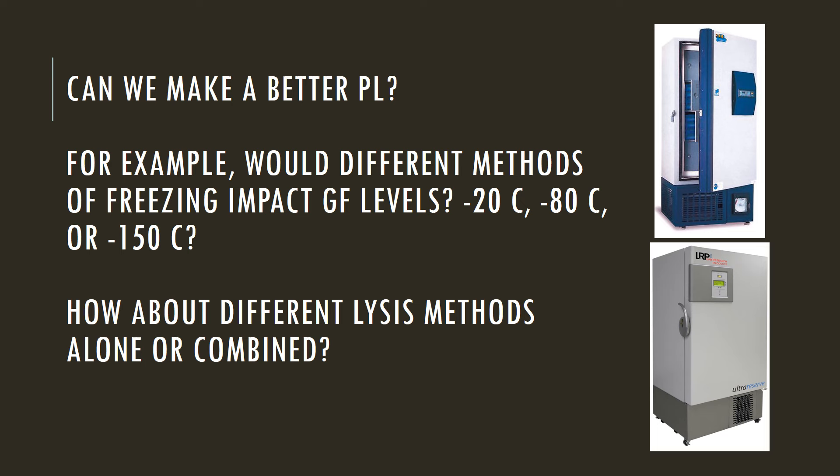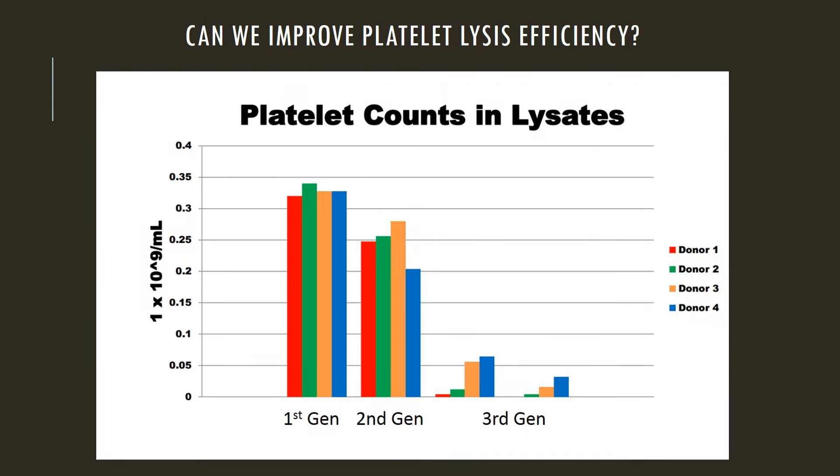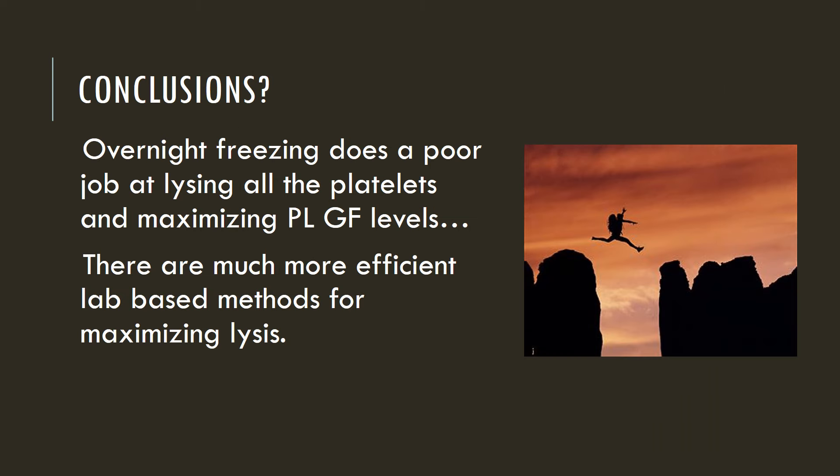We asked a number of years ago: could we make a much better platelet lysate than we were making? A simple platelet lysate is made by just throwing platelet-rich plasma in the freezer. So was it possible to be better at this, to get much higher growth factor levels? To figure that out, we looked at how efficiently we were lysing platelets. And believe it or not, we weren't that efficient in lysing platelets by just freezing the platelet-rich plasma. So we developed different techniques through the years. This is some of the data from the third generation, showing how the third generation procedure dramatically improved platelet lysis, meaning we had far less platelets after this procedure. And we're now in our fourth generation platelet lysate here at Regenex. So in conclusion, we could do better than just throwing it in the freezer overnight.